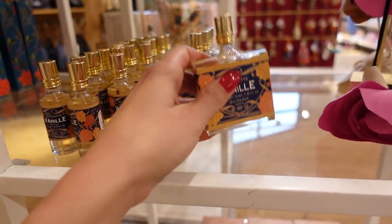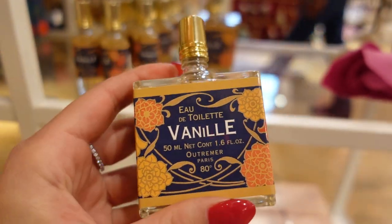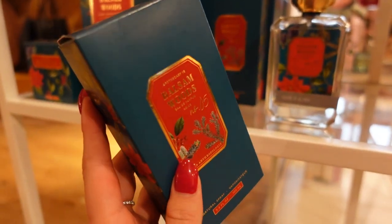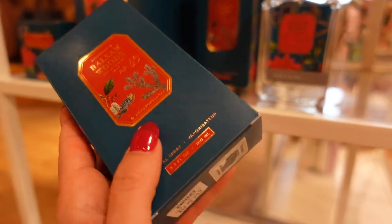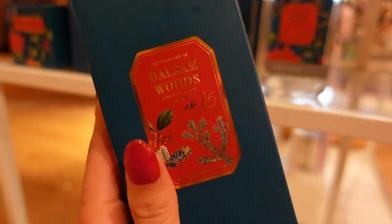I used to be obsessed with this perfume — it's so good. This perfume right here is definitely the one that I've been smelling on people and trying to figure out what it is for the longest time. I think it's this, so I'm going to go ahead and get it. It's a little bit expensive — it's like $72 — but I've been looking for it for a long time so I think I'm going to get this.